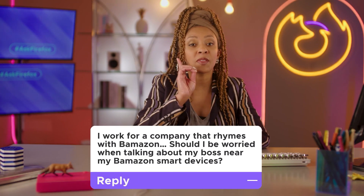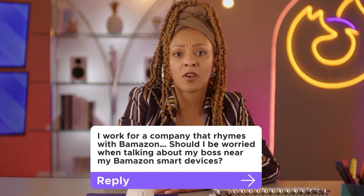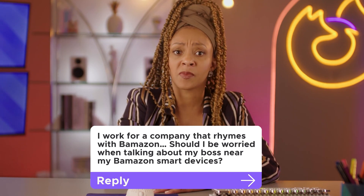I work for a company that rhymes with Bamazon. Should I be worried when talking about my boss near my Bamazon smart devices? Before diving into this, we need to make sure we're not being monitored.